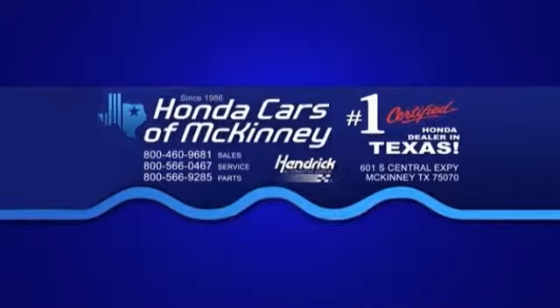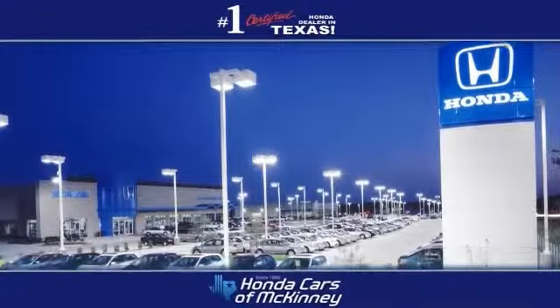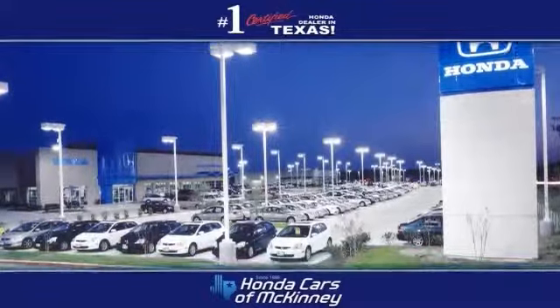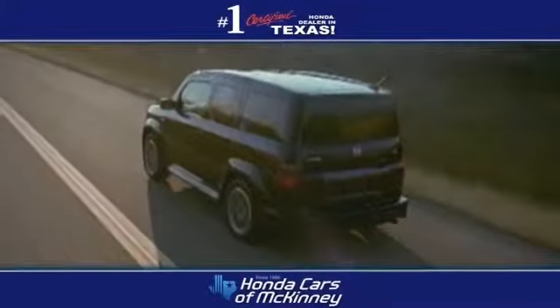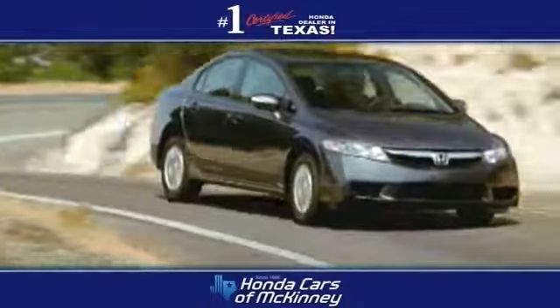Welcome to Honda Cars of McKinney, the number one Honda certified dealer in Texas for 2011 and 2012. At Honda Cars of McKinney, we make it easy to purchase your new and pre-owned vehicles.